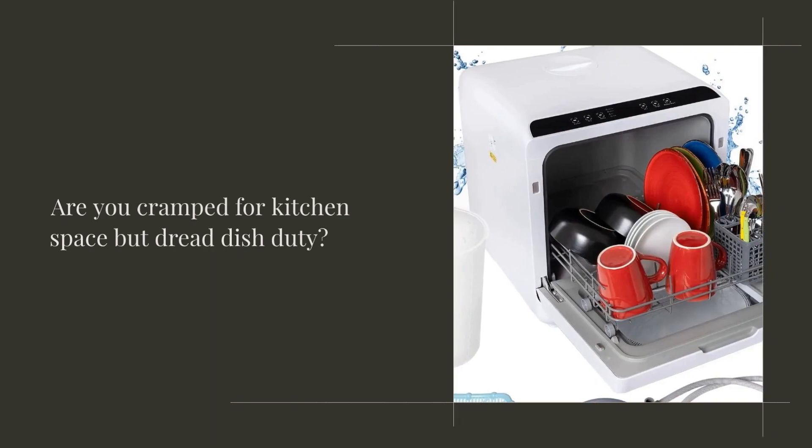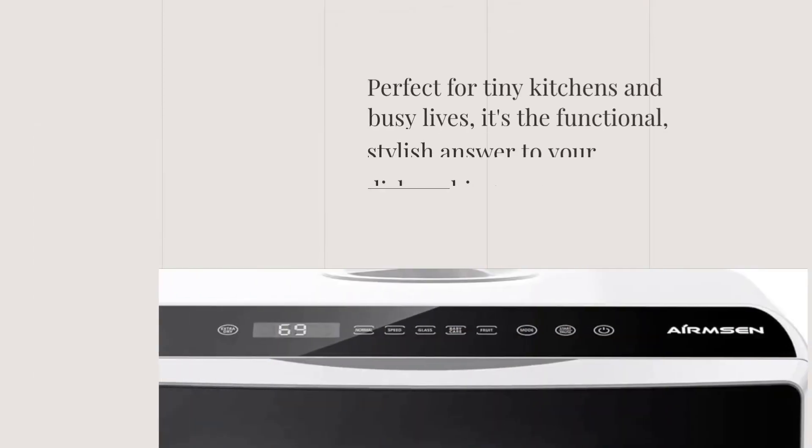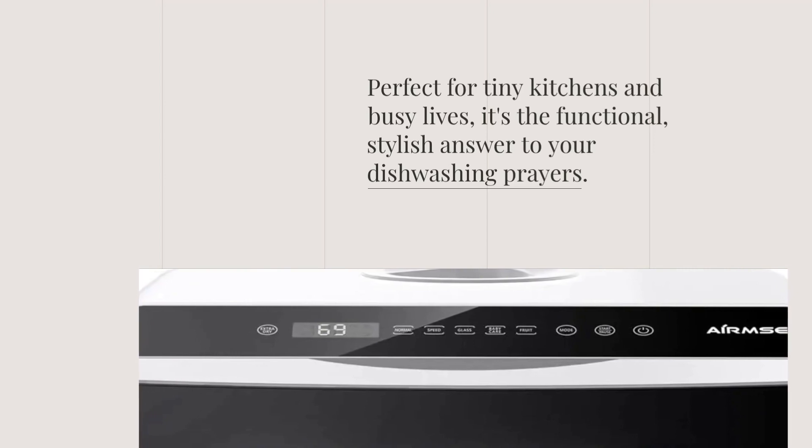Are you cramped for kitchen space but dread dish duty? A small dishwasher is your space-saving hero. Perfect for tiny kitchens and busy lives, it's the functional, stylish answer to your dishwashing prayers.